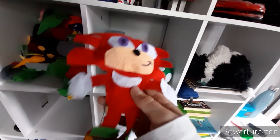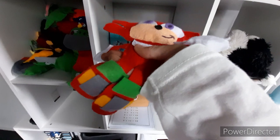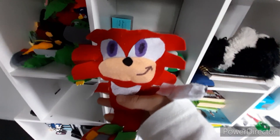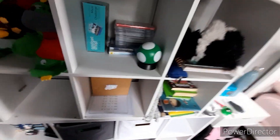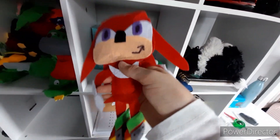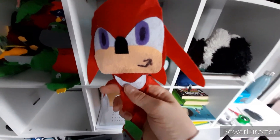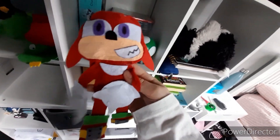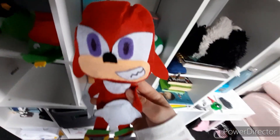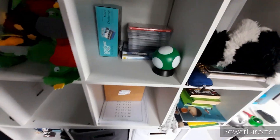Next up, we got the first GE Sonic X Knuckles I tried making. He's okay for what he was, but again, I could do better. That brings us into the newer Sonic X GE Knuckles plush — man, this guy is amazing; I would highly recommend it. Next up, we got the new GE Knuckles plush. I'm glad they released the modern one because the Sonic X one was so rare. Thank you, GE.